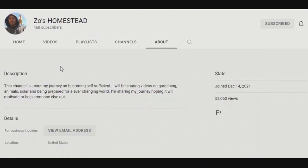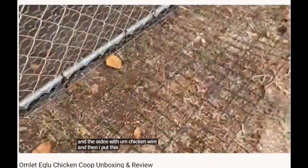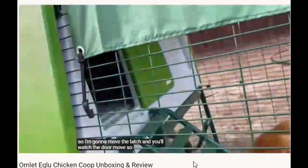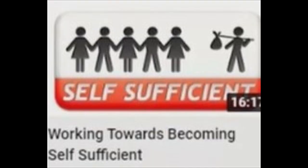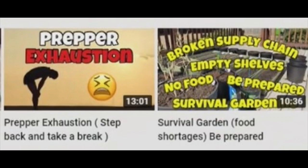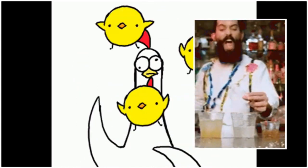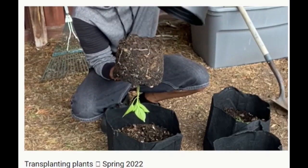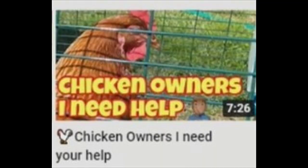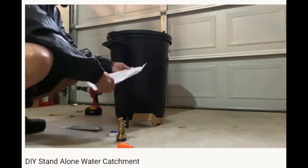Zoe's Homestead. Almost six months ago, Zoe's Homestead stepped onto these YouTube streets, determined that as he is making his way towards self-sufficiency, that he's going to help as many people as he can go right along with him. He's dabbling in a little bit of this and that, homestead-wise, so each video takes him and his viewers another step closer to being able to depend on their own resources in this very quickly changing world.